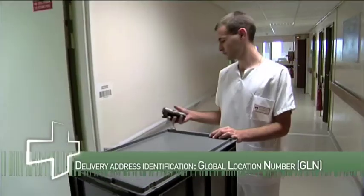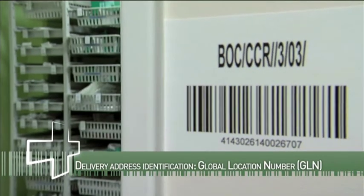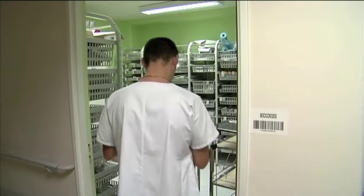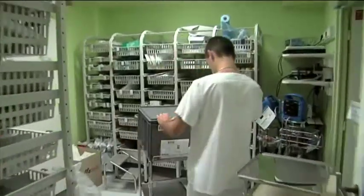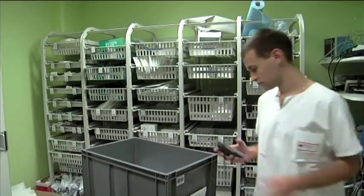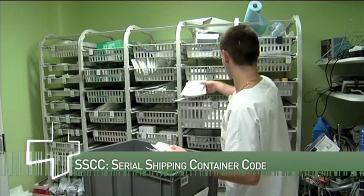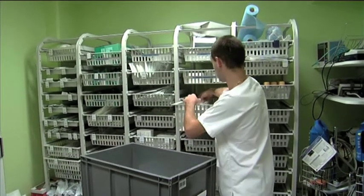For internal deliveries, we use the SSCC, the Serial Shipping Container Code. Various items of one order can be put in different containers, but we congregate them at dispatching before sending them to the unit. The actual location for delivery is encoded in a barcode and linked to the SSCC.